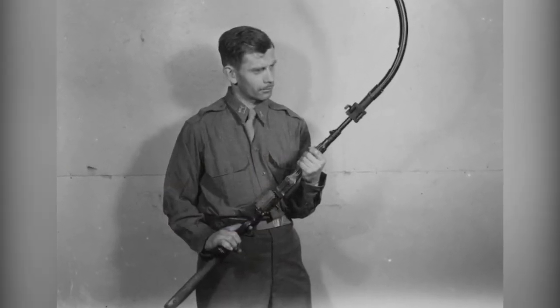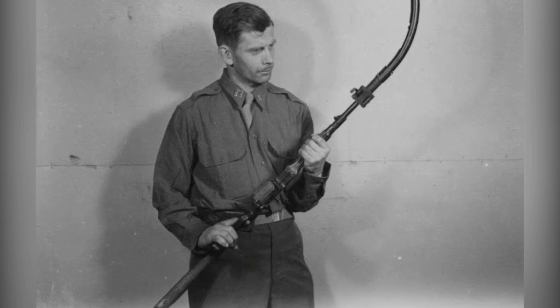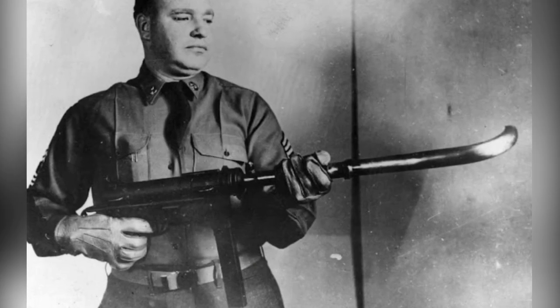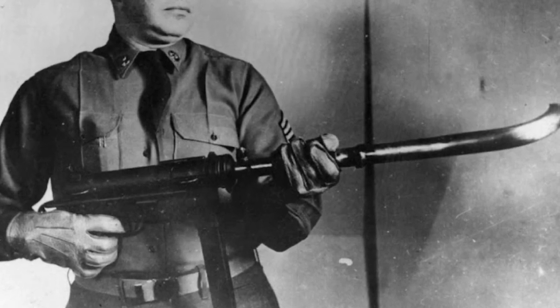The Krummlauf, or Curved Barrel, was a German invention during World War II that allowed for shooting around corners from a safe position using a periscope sighting device.